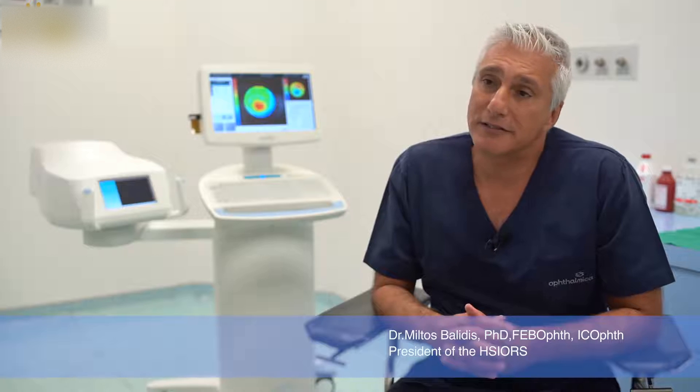This is a major advantage because it can be used in children and in difficult situations where you have a thin cornea. We can achieve with the epi-on-boost procedure the same effect without debriding the epithelium. Additionally, we can use all the major advantages of a faster and safer procedure that we already have on the KXL.